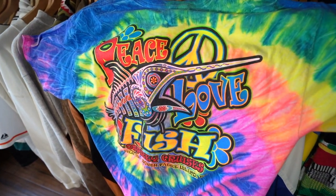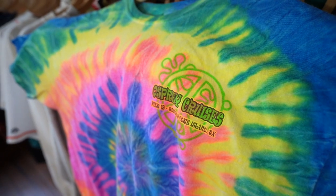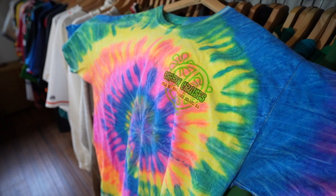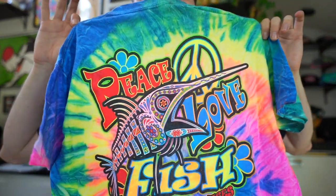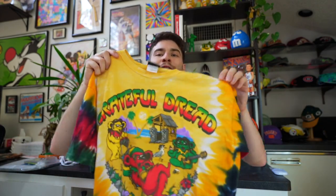They know me too well — look at this: Peace, Love, and Fish. This is just a little piece of merch from a fish company — Sal Padre Island, Texas, Pier 19. The thing is clean, classic tie-dye color scheme, and you got the swordfish with that long snout on deck.